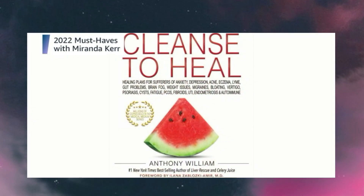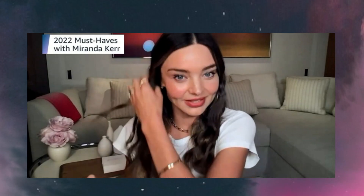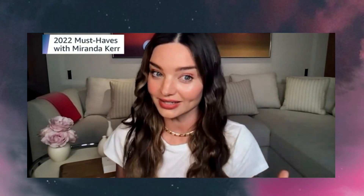One of my favorite books at the moment is Cleanse to Heal by Anthony William. He's actually the one that introduced me to celery juice — I now drink 32 ounces of celery juice every single morning out of my Mira bottle. This book has been incredible; there are so many recipes in there and Anthony has really helped me expand my knowledge on health and wellness, which is one of my true passions. He has taught me so much about how food can really help heal your body.